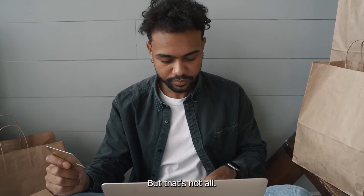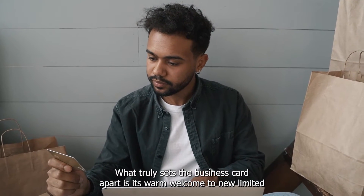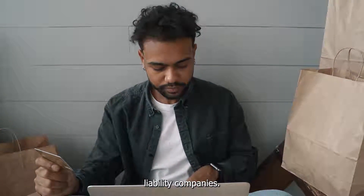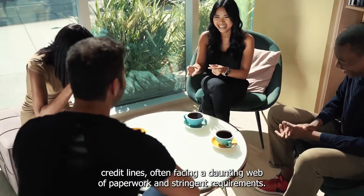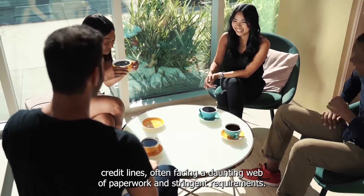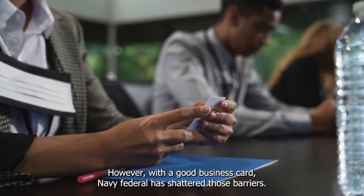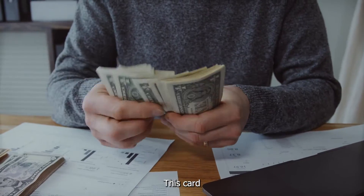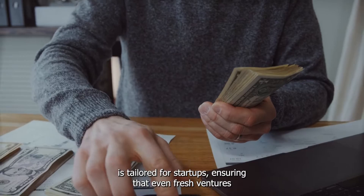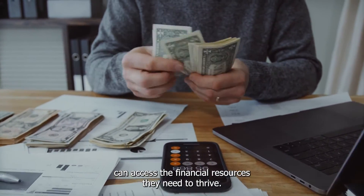Navy Federal has significantly upped the ante by offering an impressive credit limit of $25,000. This boost in credit capacity is a game-changer, providing businesses with the financial muscle they need to fuel growth, make strategic investments, and navigate unexpected expenses. But that's not all — what truly sets the Go Business Card apart is its warm welcome to new limited liability companies. Traditionally, newer businesses have struggled to secure substantial credit lines, but with the Go Business Card, Navy Federal has shattered those barriers. This card is tailored for startups, ensuring that even fresh ventures can access the financial resources they need to thrive.